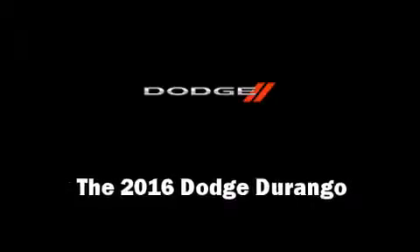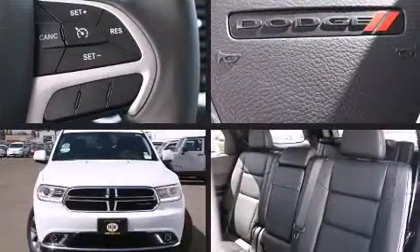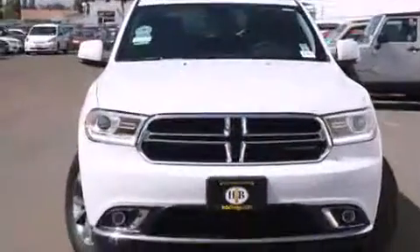The 2016 Dodge Durango — under the hood you'll find a six-cylinder engine with more than 270 horsepower, and load-leveling rear suspension maintains a comfortable ride.